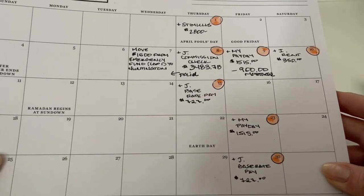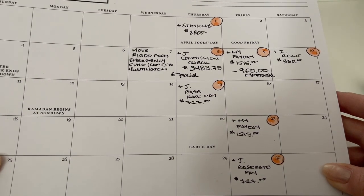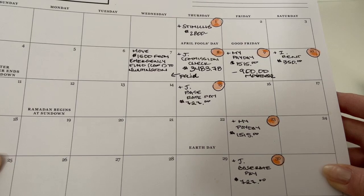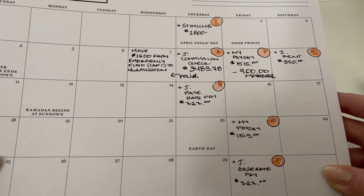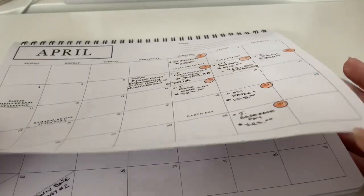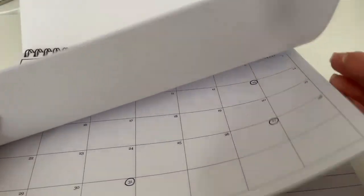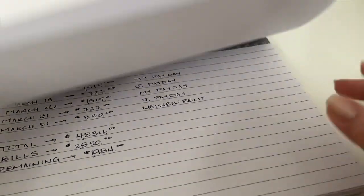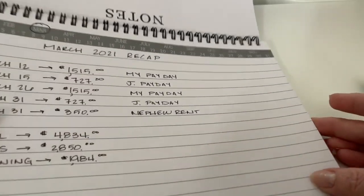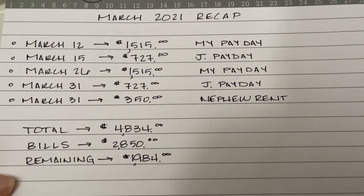This is April. I did a little forecast with you guys and showed you how we were plugging in our expected pays and whatever other income or money we had coming into the house for the month. I'm going to flip to the first solid day of calendaring. This is my March recap, and as you can see, I just put it really plain and simple — no fussiness to this whatsoever.